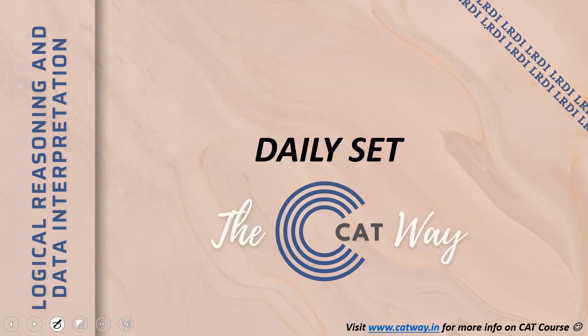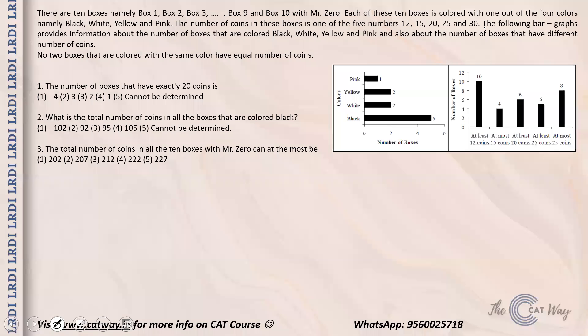Hi guys, welcome to the CAT way. In this video we are going to solve our daily set. Before we begin, do not forget to like, share and subscribe. Those who are solving it for the first time should pause the video, try it yourself, and only then see the solution.